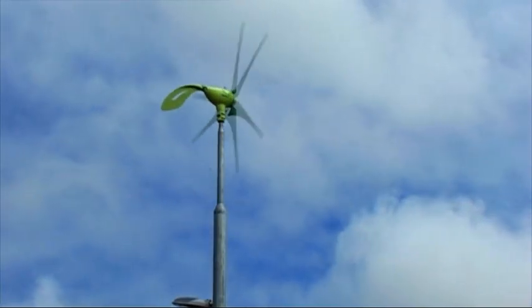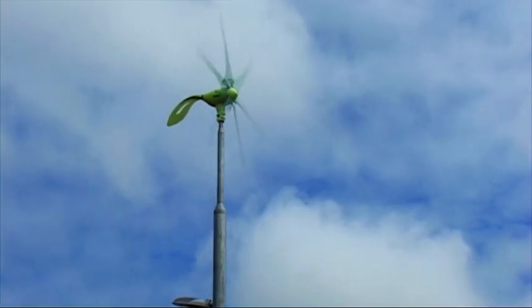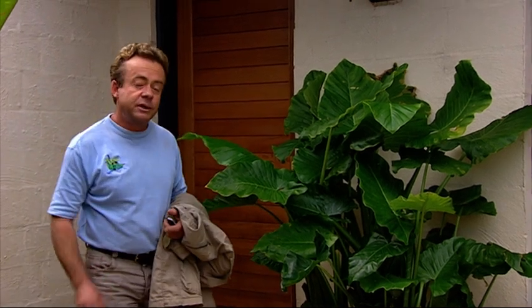Before we install the wind turbine, we need approvals from local authorities and our energy provider. In the past, one of the problems with wind turbines in residential areas is noise. I'm going to go and check out an installation and find out just how much noise they actually make.